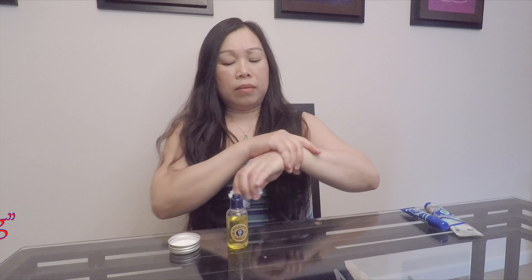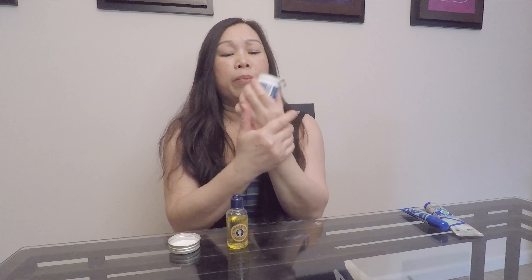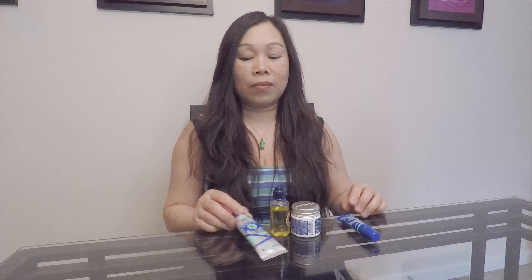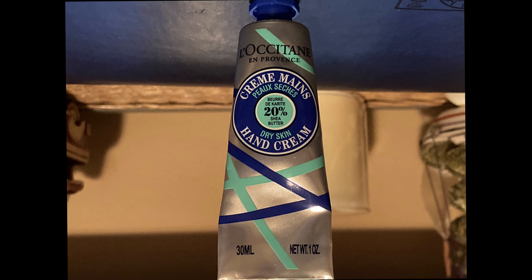Hi, welcome back to my channel. This is SLU with iCritique. I am going to talk about these 10 products that I got from ABC for a sale price.